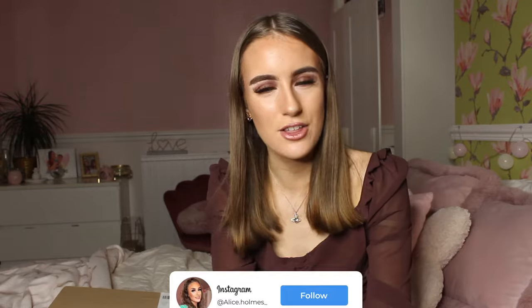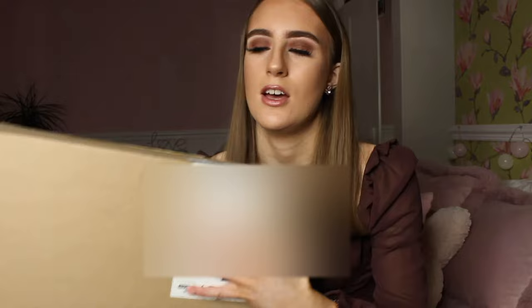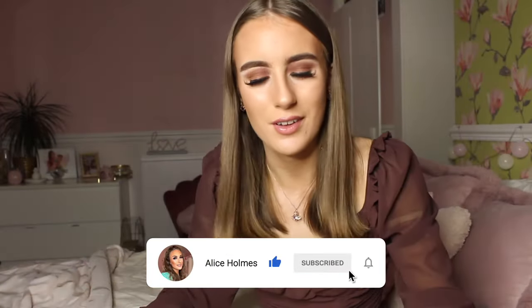Hey everybody, welcome back to my channel! As you've seen from the title, I'm bringing you all a Zara haul because I've made my first ever order on Zara. I do find it quite hard to navigate the website, but I eventually figured it out. The Zara website — if you know, you know, it's really hard to navigate. But anyway, there was a sale on, and when there's a sale it means I'm gonna order some bits, and Zara is probably one of my favorite places to go shopping.